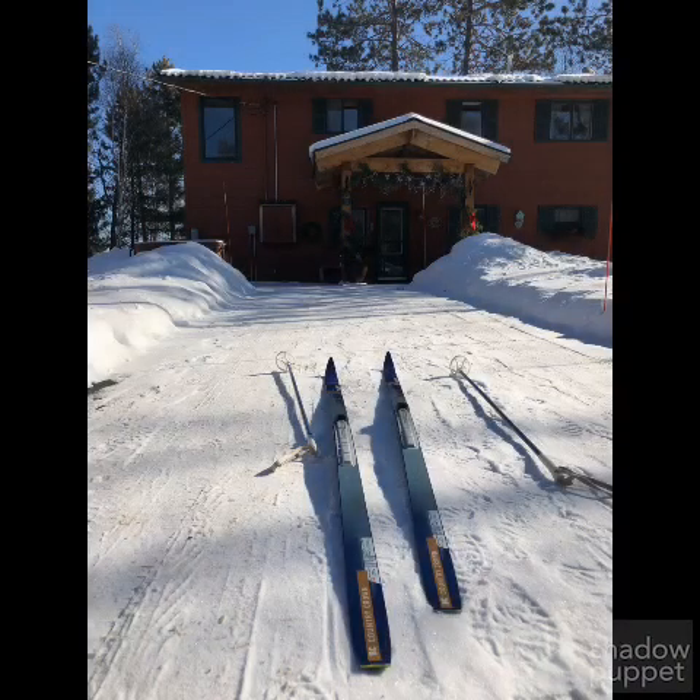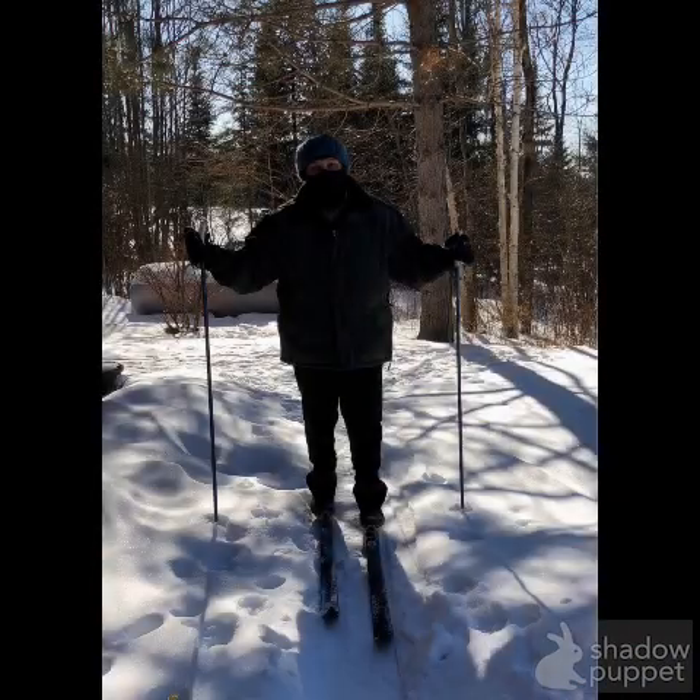There my skis are set up ready for me to put them on, and that's our house in the background. There I am with my skis on and ready to go. I have a face mask on and a headband, and I've got a warm coat because it is minus 11 Celsius right now, which is actually quite warm — it started out at minus 24 Celsius this morning.